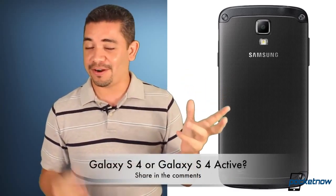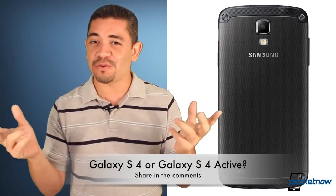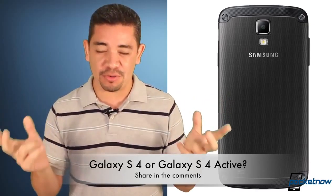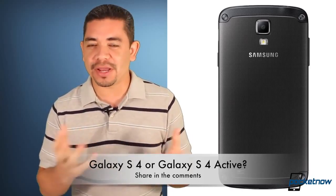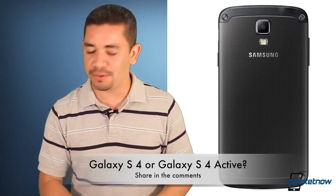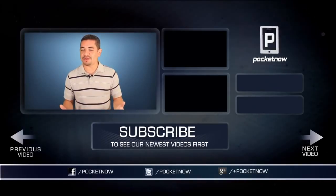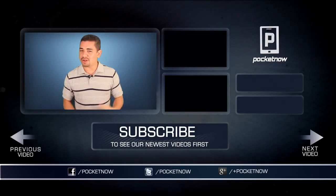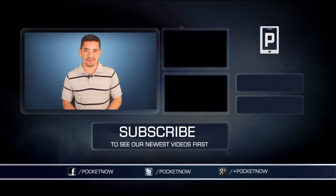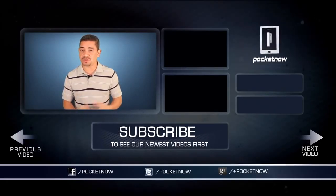That leads me to the question of the day: Galaxy S4 Regular or Galaxy S4 Active? Which would you prefer now that you're getting an option for both? In my case, honestly, I prefer ruggedized phones — I prefer the peace of mind of knowing that if I drop my phone in a pool, it'll survive. Leave us a comment below. For everything happening in the smartphone and tablet world, follow us on Pocketnow.com, subscribe to our YouTube channel, and follow me on Twitter at Jaime underscore Rivera. Please give this video a thumbs up if you liked it. I am Jaime Rivera — thank you very much for watching, we'll see you tomorrow.